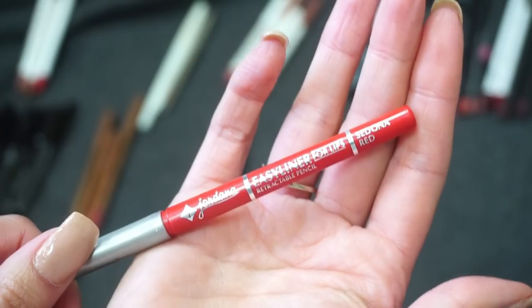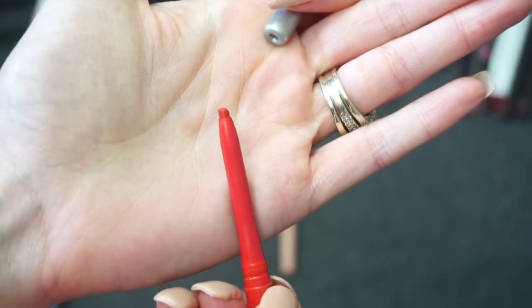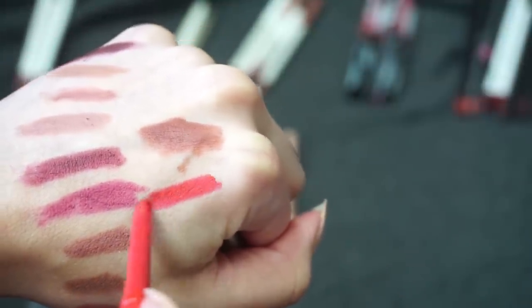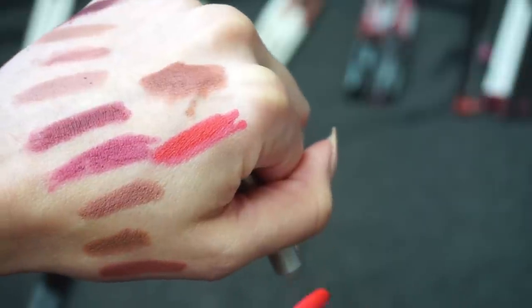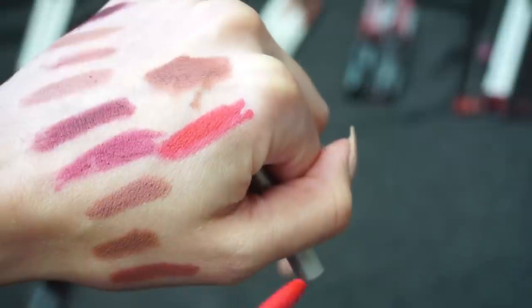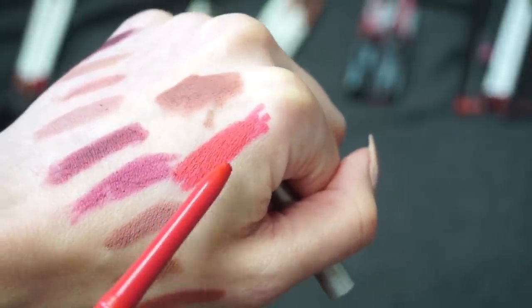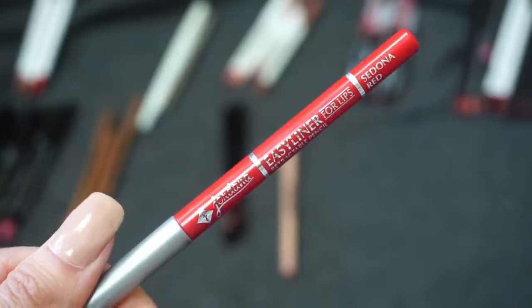This red one is from Jordana — their Easy Liner in Sedona Red. I bought this because so many people were saying Jordana has amazing lip liners, and I was looking for a red at the time. I wanted an affordable red since I knew I wasn't going to be reaching for it very often. I like it but it's not my favorite shade of red, and I've had it for a really long time. I'm going to declutter the Jordana.